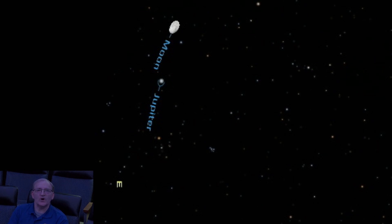Thank you all for watching, and join me again next month for another edition of Astronomy Spotlight.